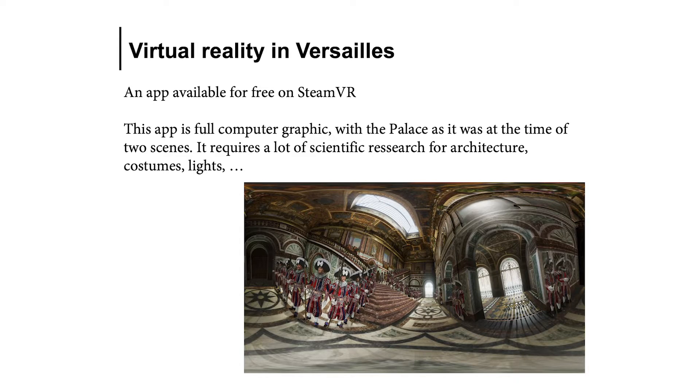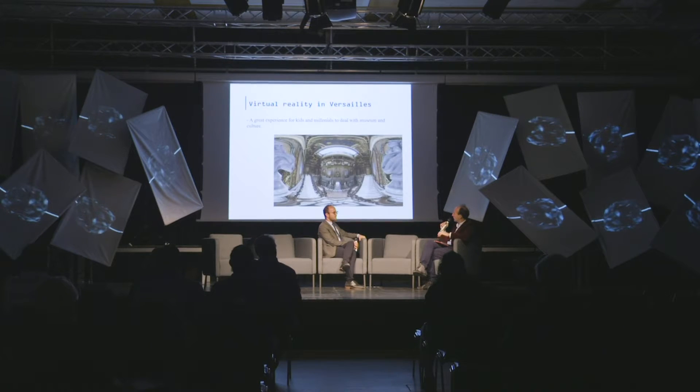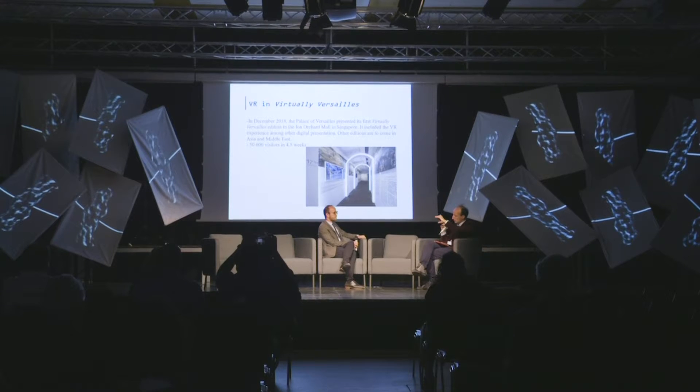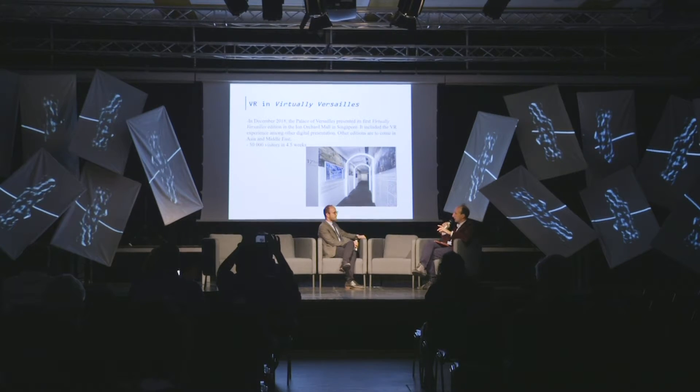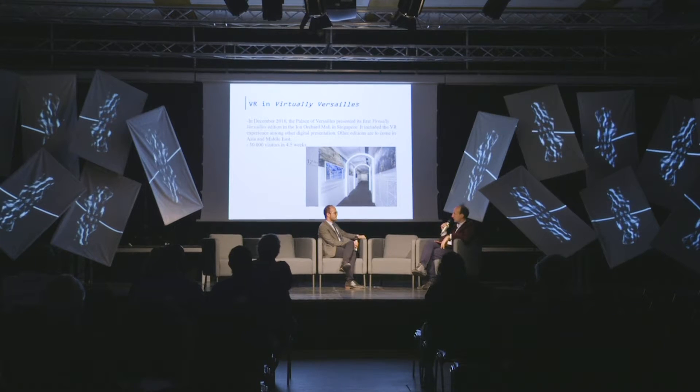What you see here is the Ambassador's Staircase, which no longer exists — it was destroyed in the 19th century. The ambassadors took the staircase, which was only for foreign visits, so you can imagine the important protocol in Versailles at the time. Each of the two experiences had four scenes. For the Siam Embassy, the first scene was in the courtyard of the palace where you could see the coaches arriving, then the Ambassador's Staircase, then the Diana Saloon, and finally the Hall of Mirrors, which most visitors — virtual or real — expect to see when speaking of Versailles.